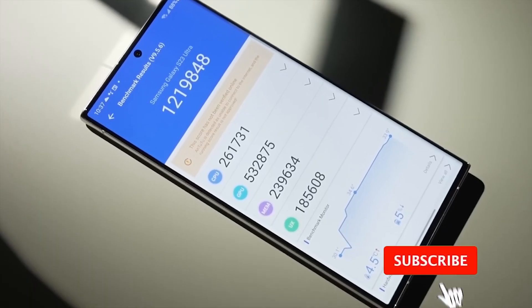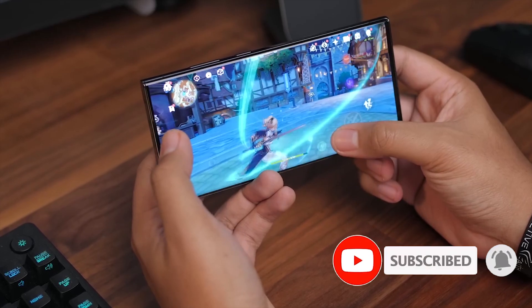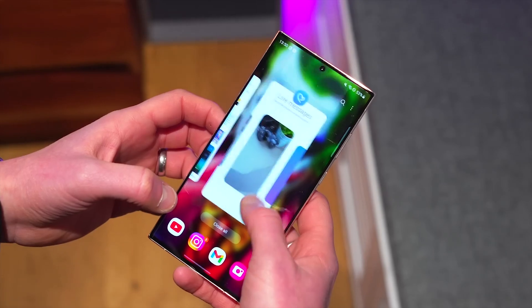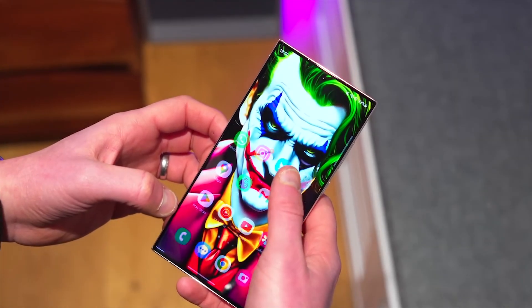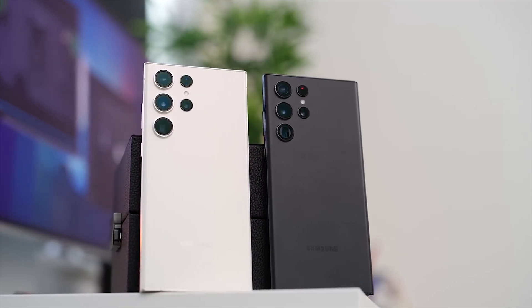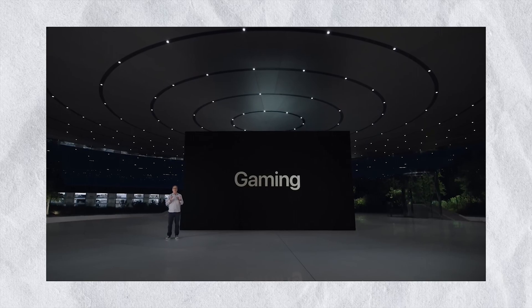According to the same tests performed on the Galaxy S23 Ultra, the Snapdragon 8 Gen 2 is significantly slower, with the chart below showing that the Snapdragon 8 Gen 3 for Galaxy is more than 80% faster in this category. This is perhaps the biggest performance lead for a single generation, something that Apple's A17 Pro could not emulate when compared to the A16 Bionic.